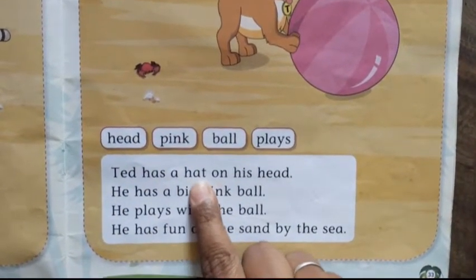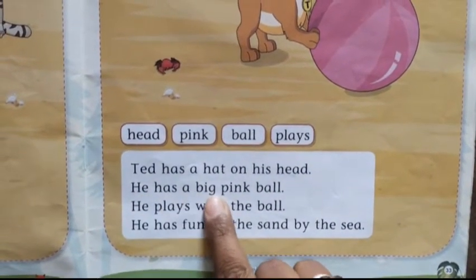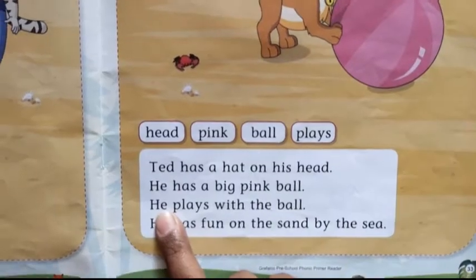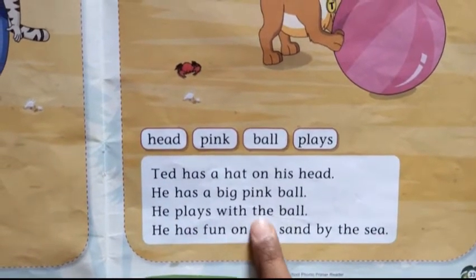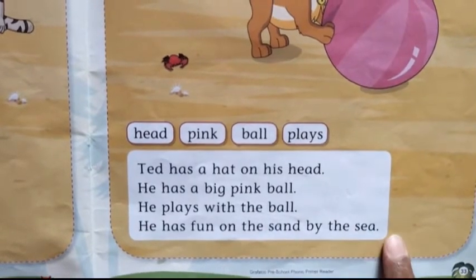Ted has a hat on his head. He has a big pink ball. He plays with the ball. He has fun on the sand by the sea.